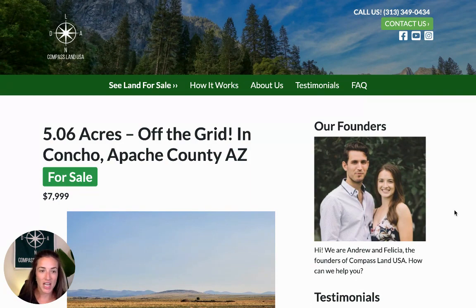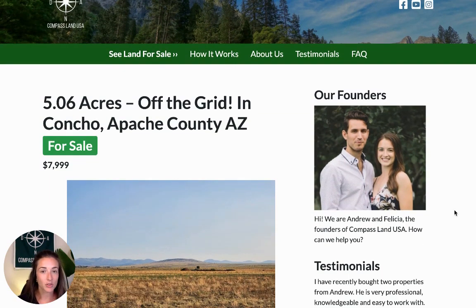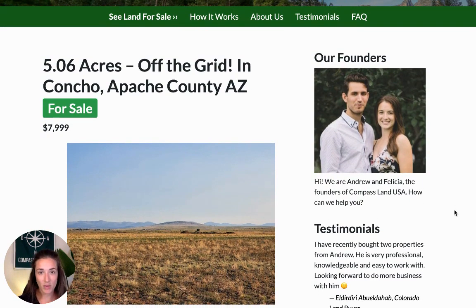I'm going to share with you today a five-acre property that's totally off the grid in a rural part of Arizona. This property is located in Apache County, Arizona — in a rural area in between Concho and Show Low. You can see this property on my website compasslandusa.com with the title '5.06 Acres Off the Grid in Concho, Apache County, Arizona.'